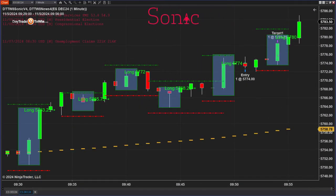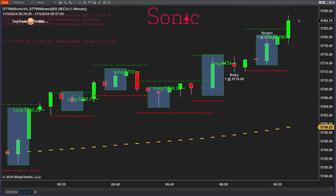I always recommend that you look at the entry and maybe get a few ticks better, so I'm going to actually show that to you as well. I have the news indicator up on my chart so we can take a look at the news that comes about.